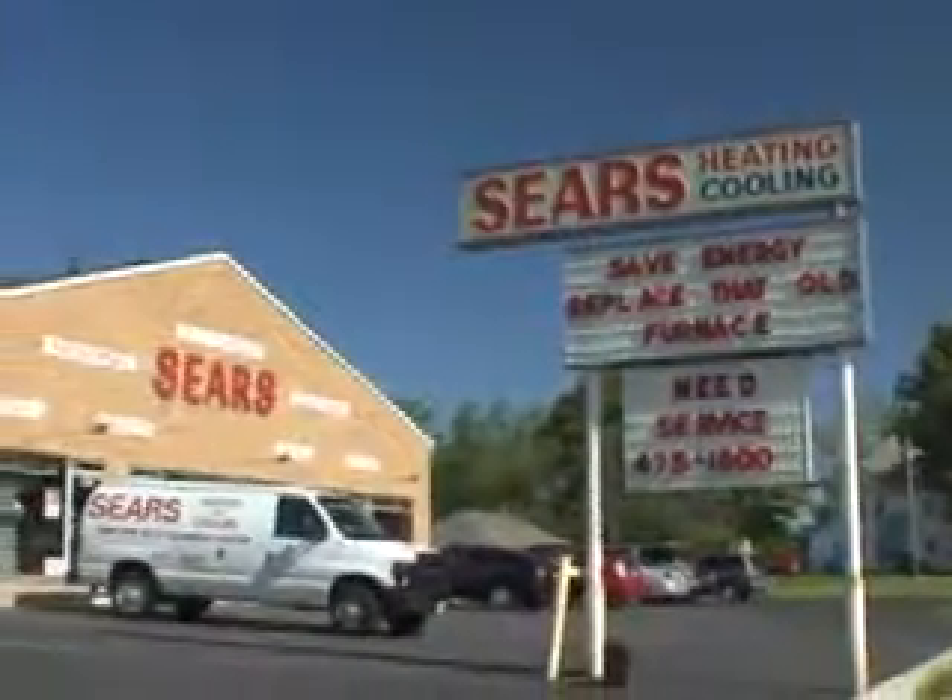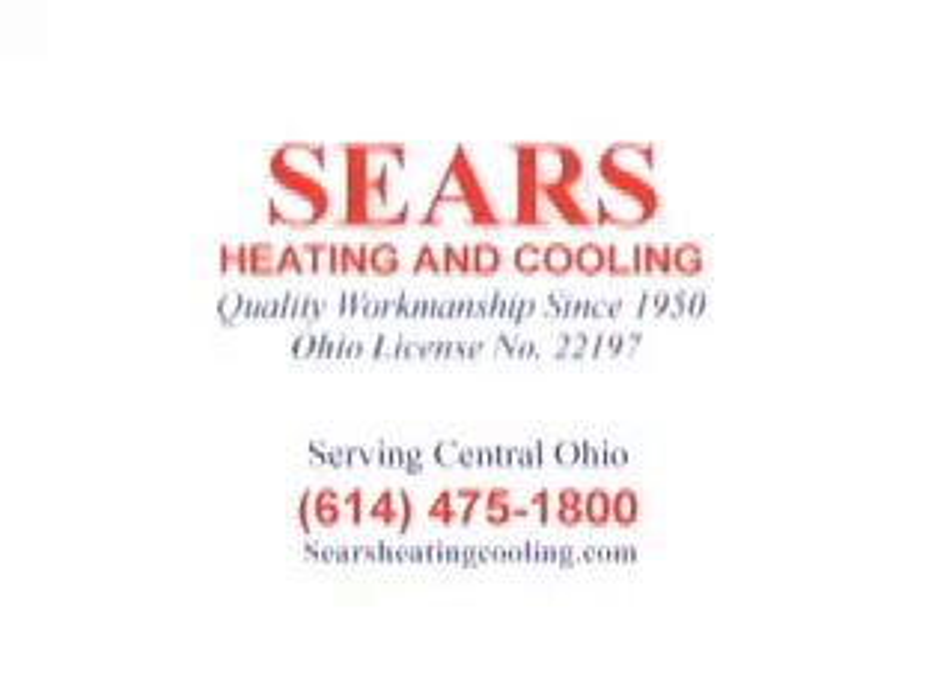Great advice and such helpful information on air quality. Keep the air inside your home clean by calling Sears Heating and Cooling today at 475-1800 or visit searsheatingcooling.com.